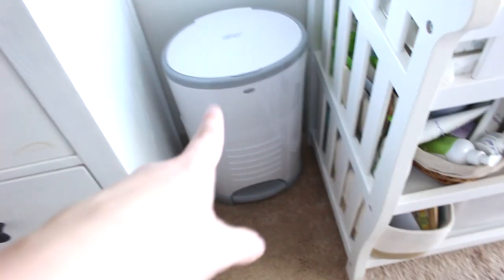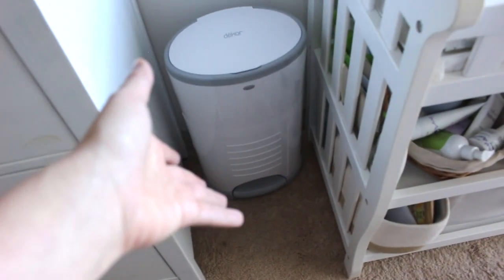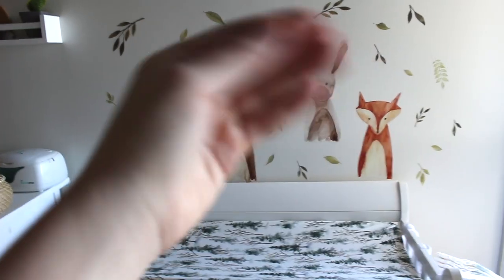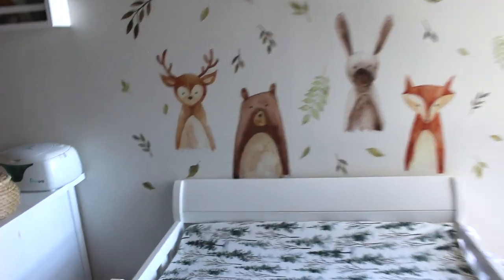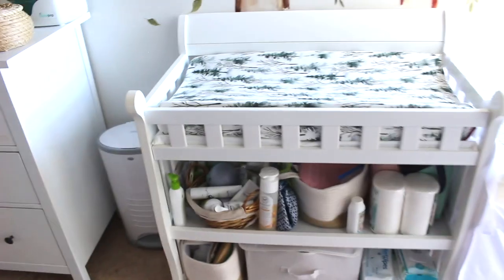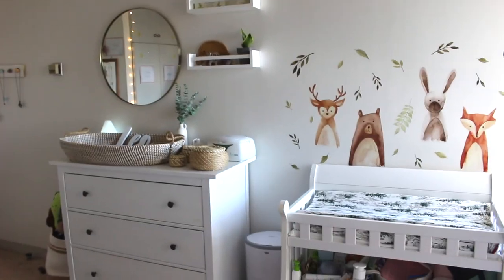Over here we have the diaper pail — to put the dirty diapers in. Down here is not exactly how I wanted it to be but here's the overview. We have the woodland themed decals — I really love them. My friend helped me put them on, super cute, as best as we can. Since this is my bedroom it's like half of a nursery, but I think it came out pretty cute.